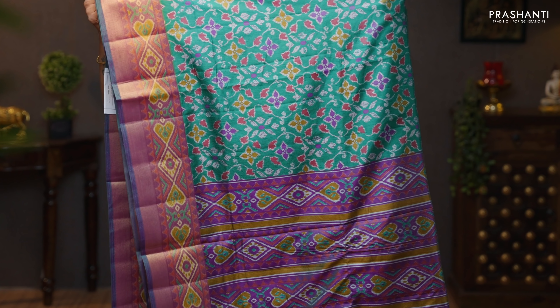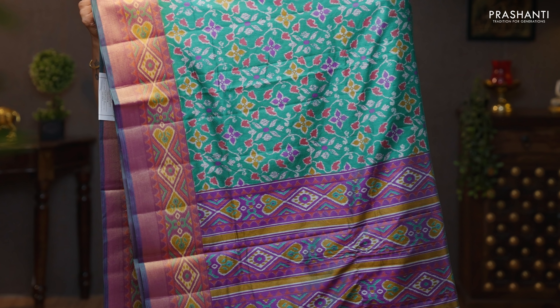Leaf green — gorgeous color with kadhi borders and simple ikat prints towards the bottom part of the border. The body has got floral ikat prints running throughout the saree. A contrast ikat printed pallu in purple, and a self printed blouse in purple. Priced at 1090.